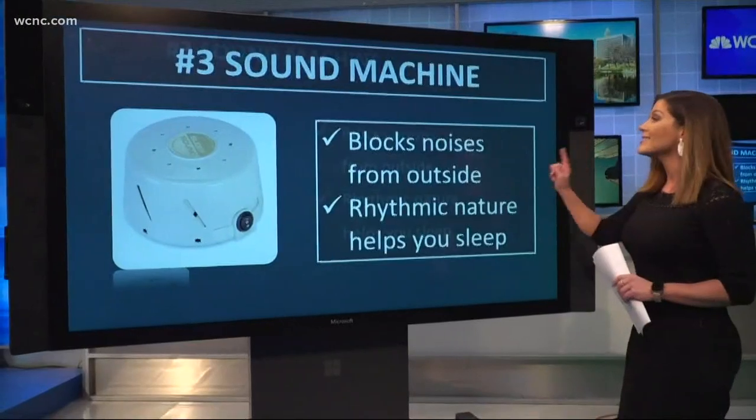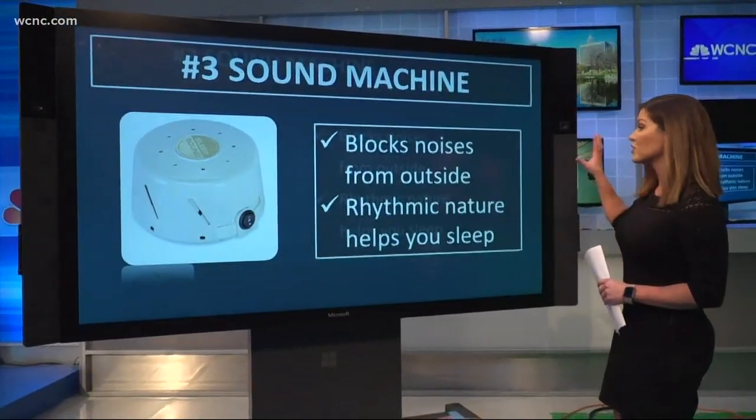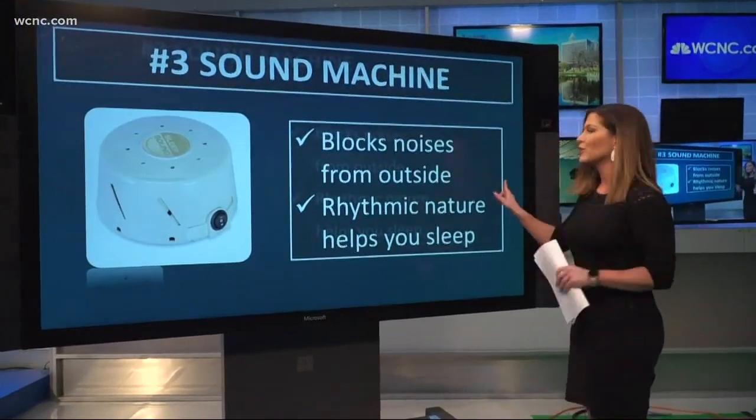The third thing on the list: a sound machine. This is great if you live in a busy part of town. It blocks out noises from the outside, and the rhythmic nature of the sound helps put you to sleep.